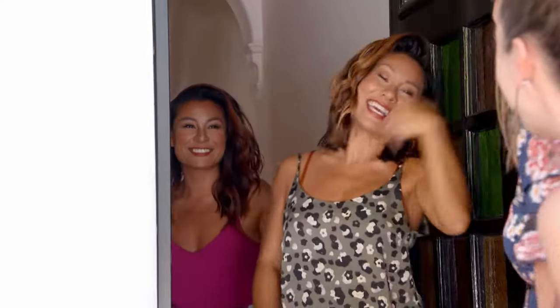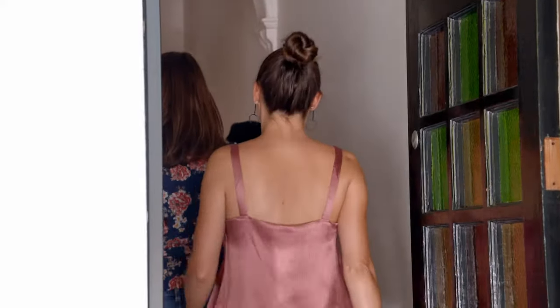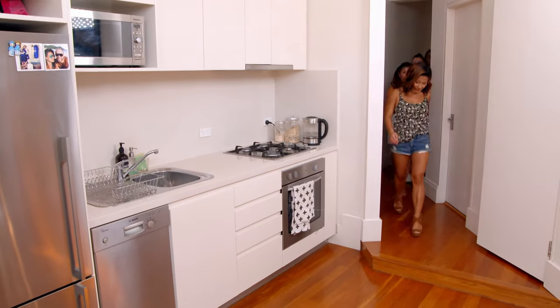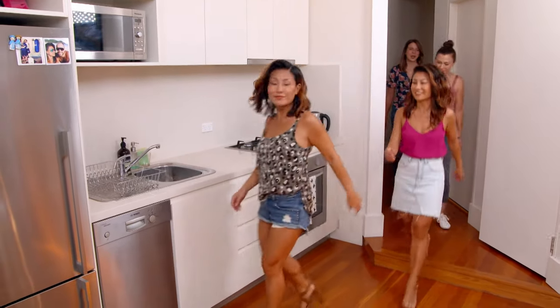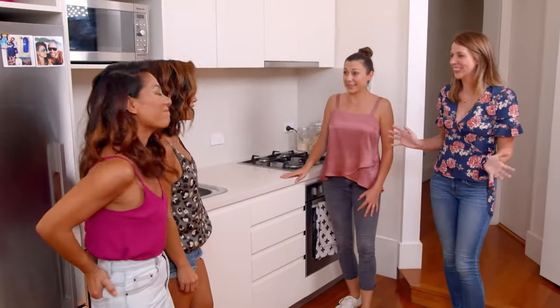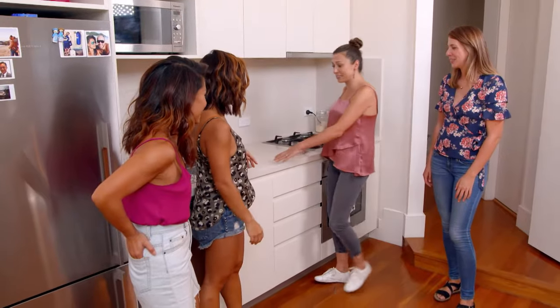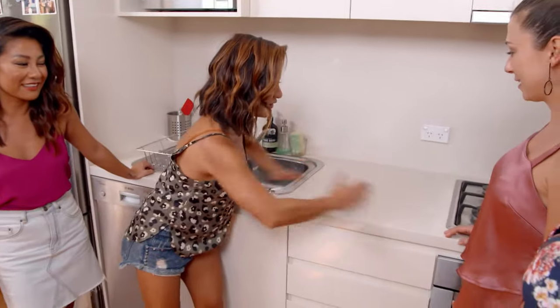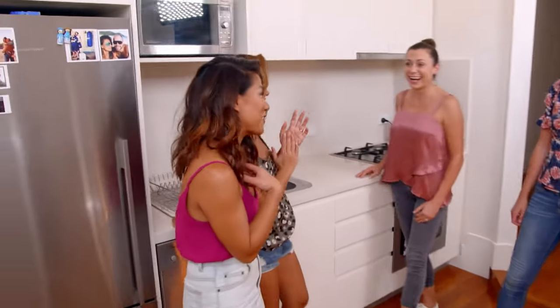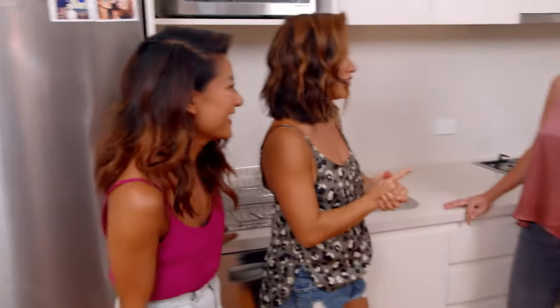Hello! Come in! So this is the compact kitchen. It's teeny tiny. Is this literally the only bench space you've got? This is it and we basically fight over this space — so much eating. It's hard. That's why she doesn't give me any space, so we're fighting over space.